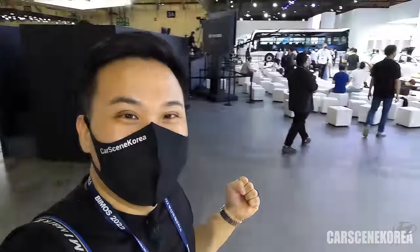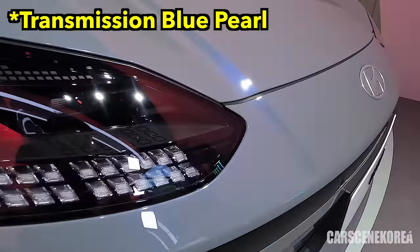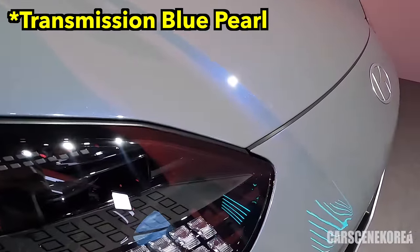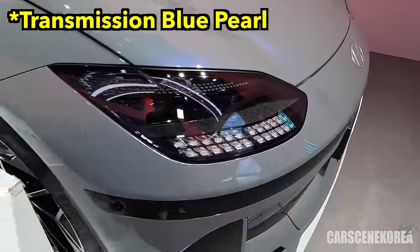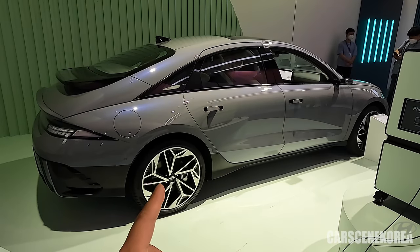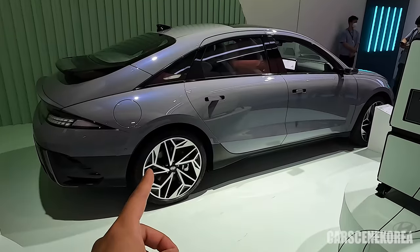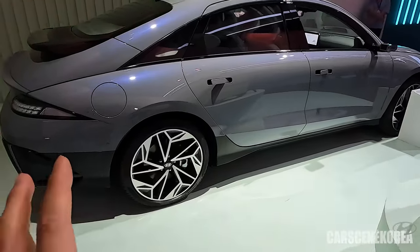I'm getting goosebumps — IONIQ 6s are right here behind me, a real physical one. The color appears gray but the way the reflection strikes off, I see some blue. The designer has said that when it comes to the profile of the car, the wheels are actually the first thing people look towards, so the wheels matter a lot.